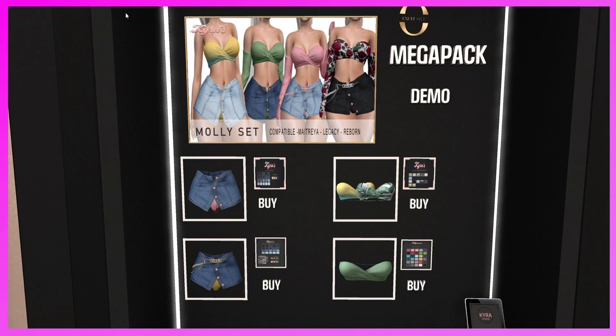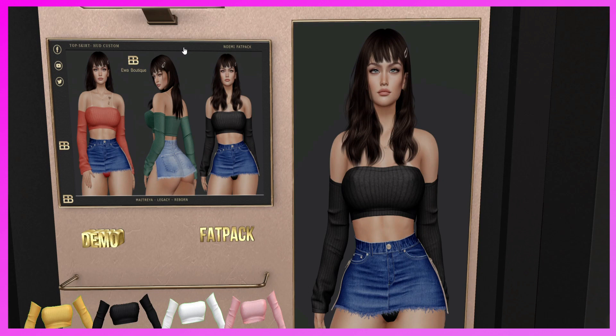This is the Kyra booth — this is the Molly Set that Tina is wearing. It's for Maitreya, Legacy, and Reborn. As you can see, it has two different skirt styles and top styles, so definitely come and demo it and take it home.